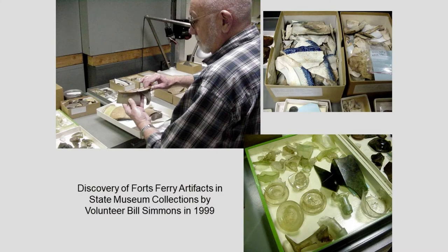One day, a volunteer named Bill Simmons, who was cataloging collections in the archaeology department, came running in and said he'd found whole boxes of collections excavated at Fort's Ferry in Clifton Park. Fort's Ferry was our town's first settlement — people started moving in there about 1670, and the ferry was begun in 1727 by Nicholas Fort. No one had connected this collection with Fort's Ferry because it had been sitting in the museum since the 1950s.